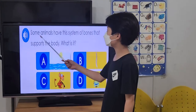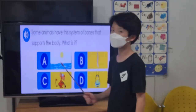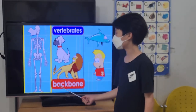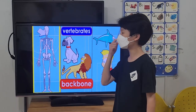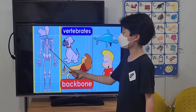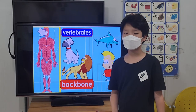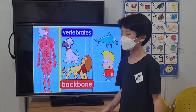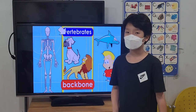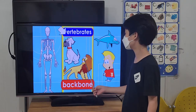Some animals have a system of bones that supports the body. What is it? Backbone. Animals that have a backbone are called vertebrates. Most vertebrates have a spinal system with muscles attached to the bones. Most vertebrates have four legs, strong senses, and a large brain.